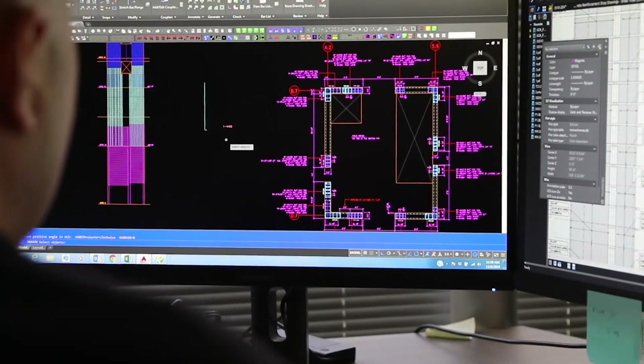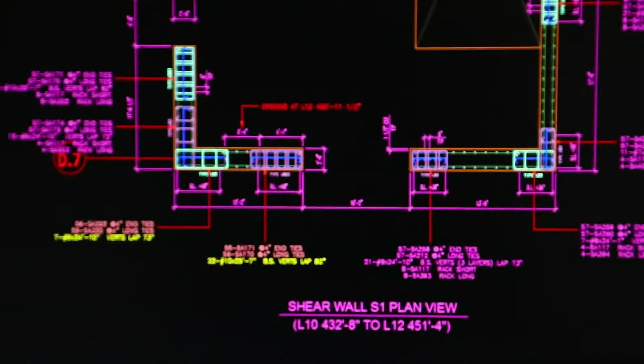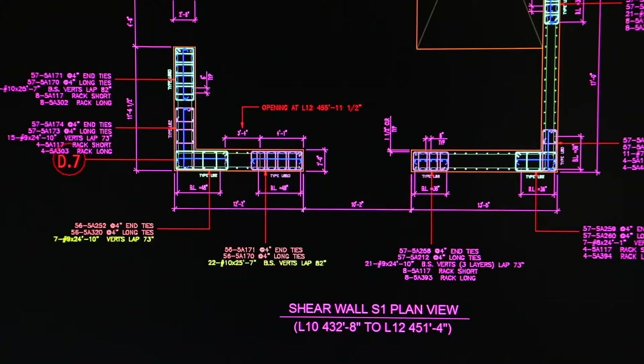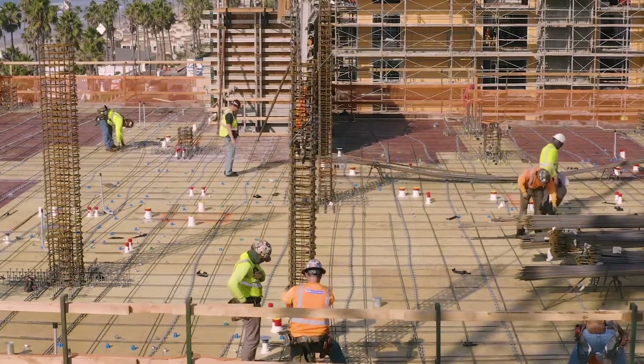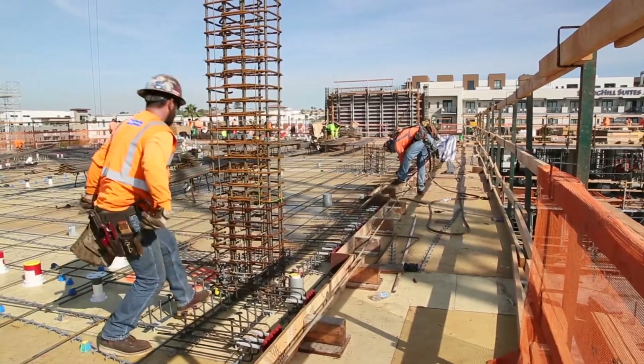The PSG approach to detailing not only accounts for the engineer's design, but takes into consideration project-specific limitations such as schedule. Looking at the design and seeing where there's a lot of impact with congestion, we go back to the engineer and try to minimize that through some value engineering — not only for the customer, but also for field placement, and to speed up the project and help scheduling.